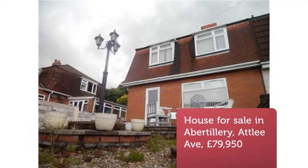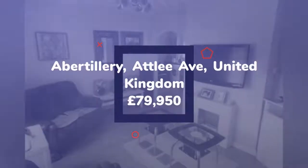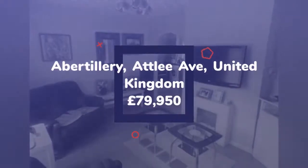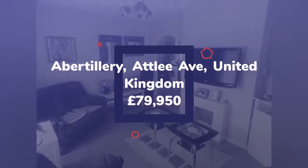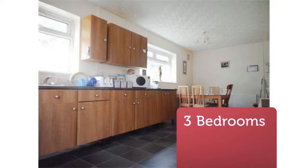3-Bedroom Semi-Detached House for Sale, Atlee Avenue, Abertillery, NP13 1SW. Asset Estates are pleased to offer this good size 3-bedroom semi-detached property situated within Abertillery.